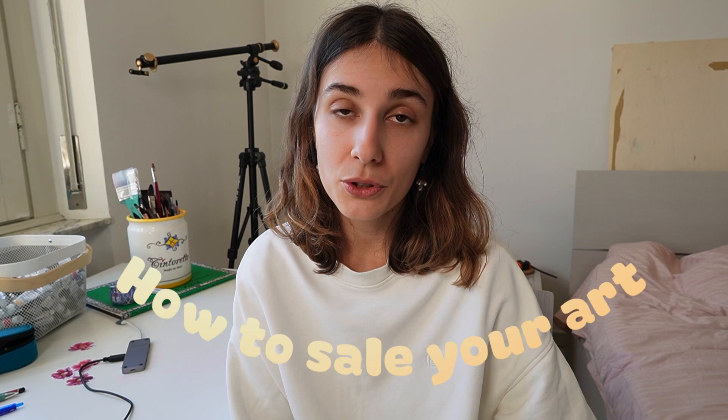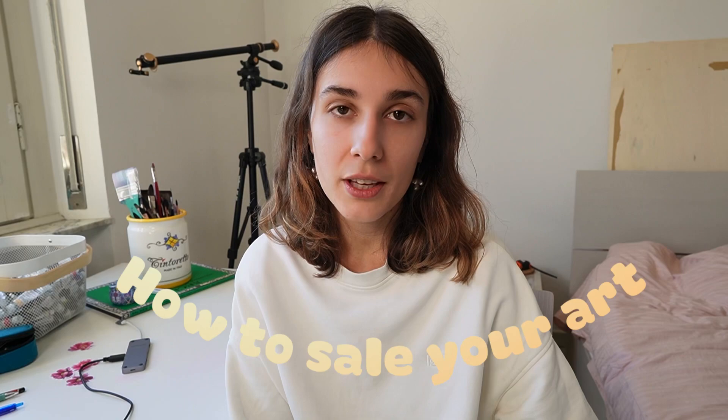Hi friends! I made this podcast and today we will talk about how to sell your art, and it's a very important thing for all artists.